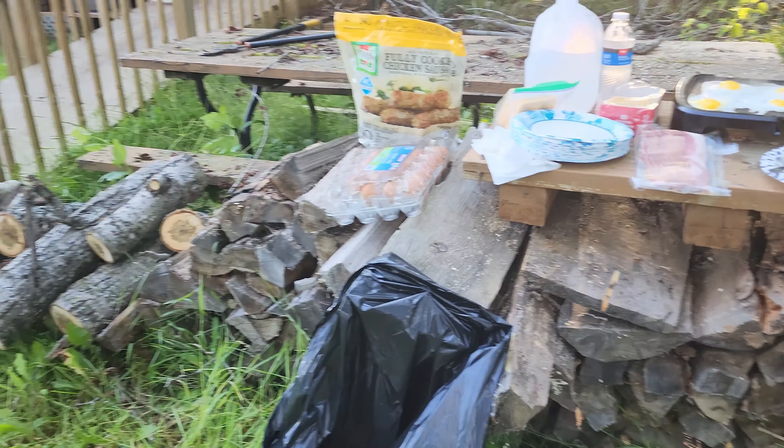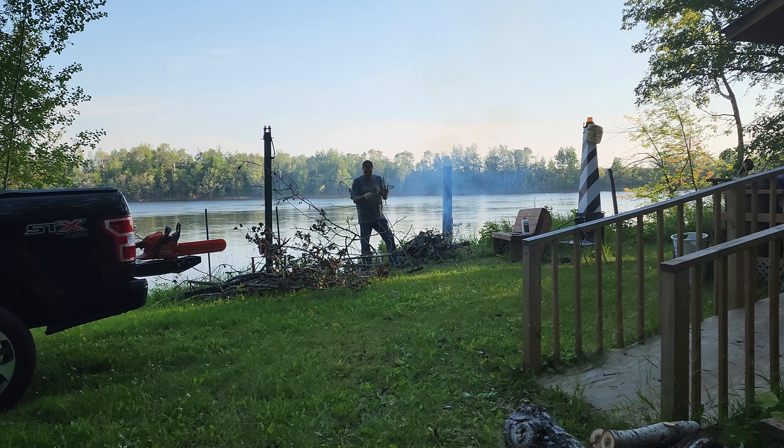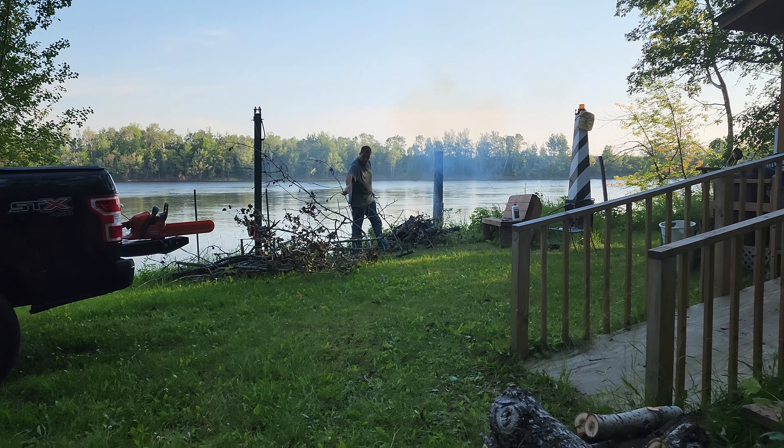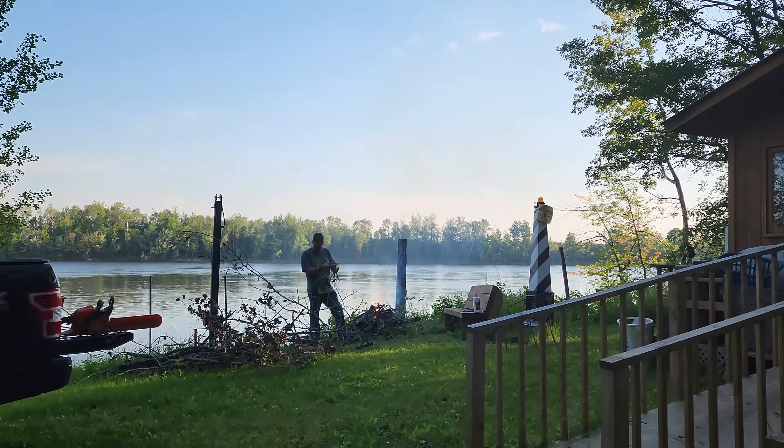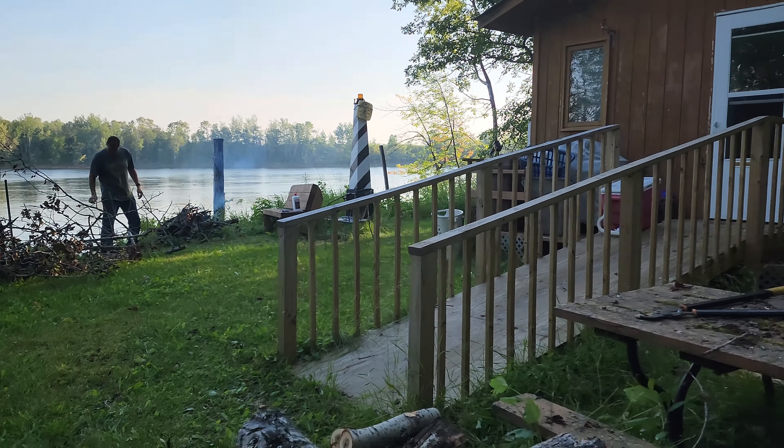We're going back home tomorrow. And that's the Rainy River here — I really like it during the day. Early in the morning it looks beautiful, and Canada is over there.